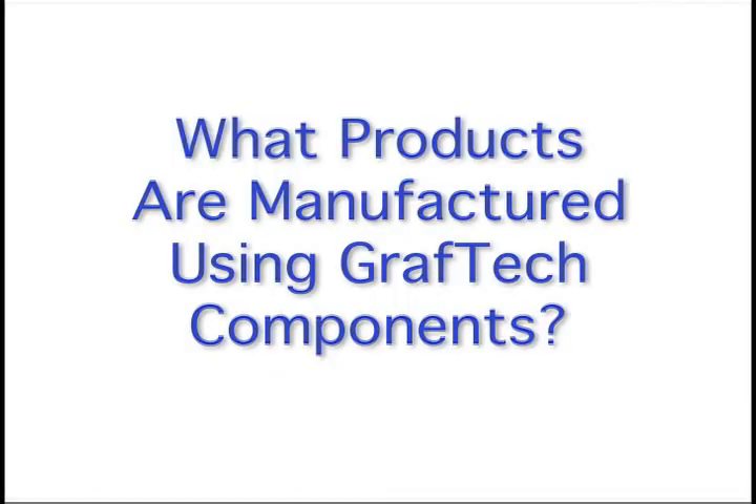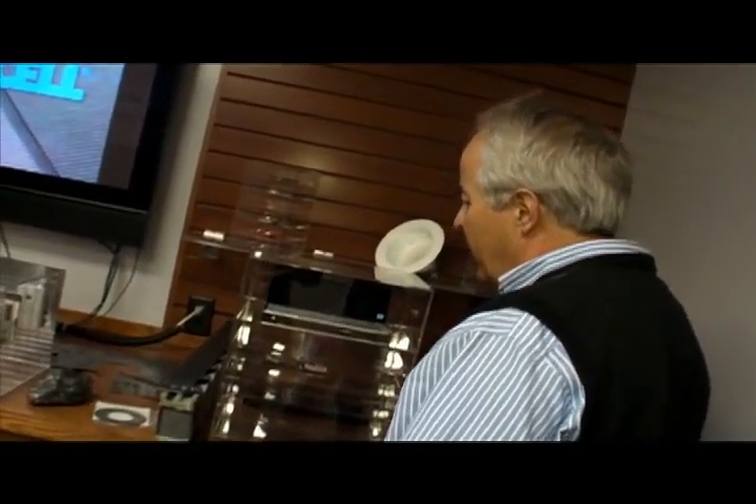You can see behind me some of the electronic applications this material finds its way into — a lot of them are electronic thermal management. Everything today is getting lighter weight, higher power, more electronics packed into the same or smaller piece of equipment, and the problem with all of that is heat being generated by the chips and by the light sources. How do you manage that — take it off your lap, take it away from your ear? This graphite material is extremely thermally conductive and takes that heat away.